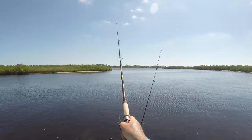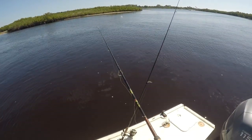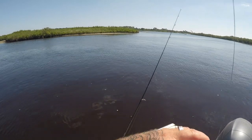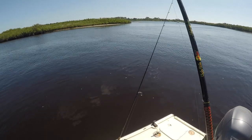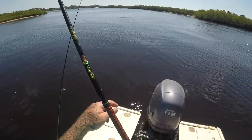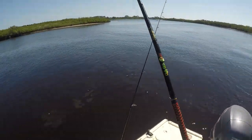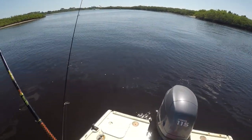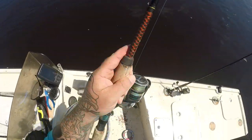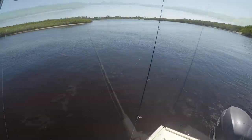We came back up here into Spruce Creek because we weren't having any luck anywhere else. We're going to try in here for the last part of this outgoing tide. I see some tarpon rolling — I'll try to freeline some mullet and get a couple of those tarpon. Another tarpon right there! We'll see how it goes, hopefully we'll do good back here.